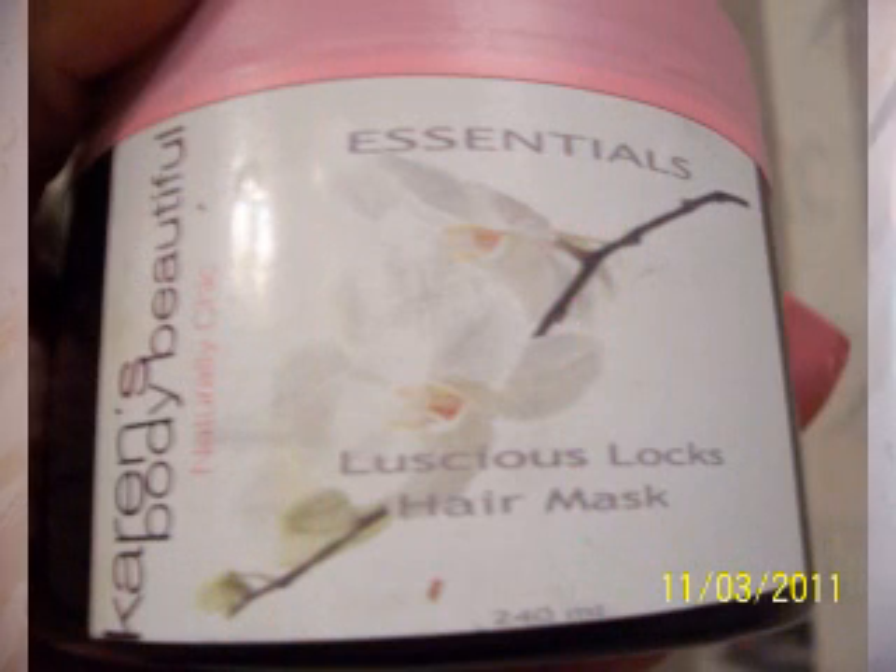Karen's Body Beautiful — I did get a couple of things from that line. The Delicious Locks Hair Mask — I like it. Would I reorder? Probably not. I mean, it's fine, I just probably wouldn't reorder.